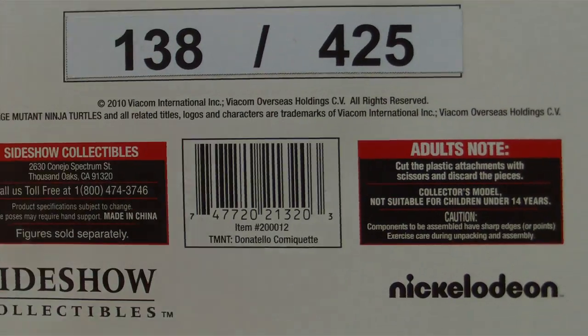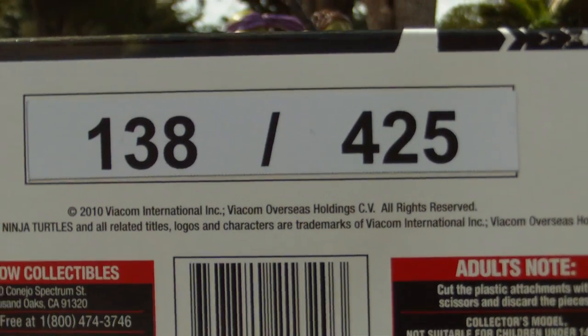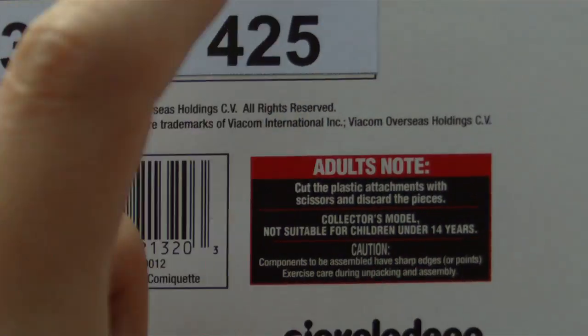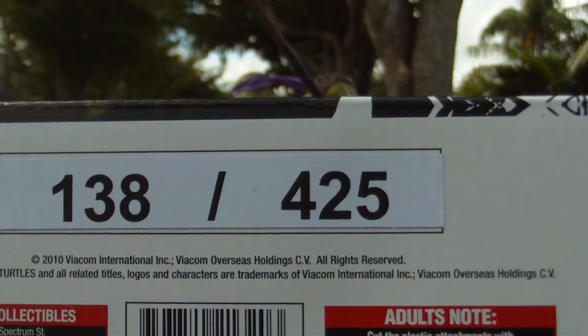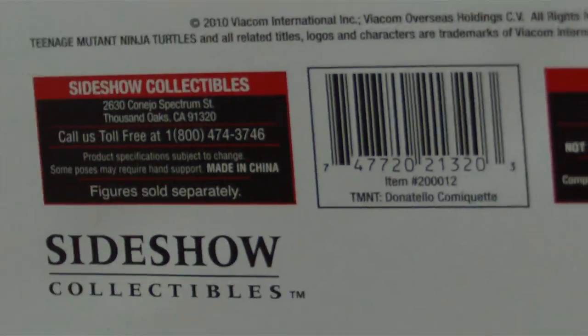They actually put a big sticker on there, which I haven't had happen ever, but it's cool and easy to read. It's number 425 — it's the only turtle that has 125 as the exclusive; the others are 450.